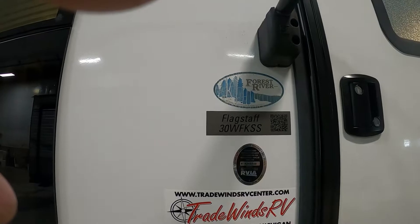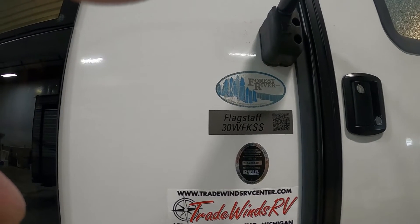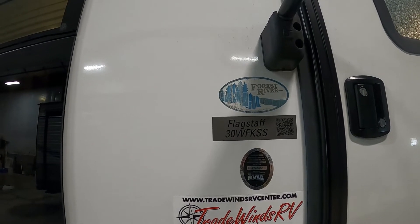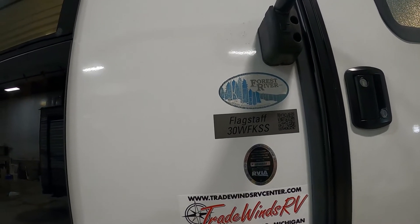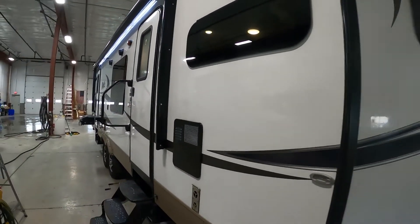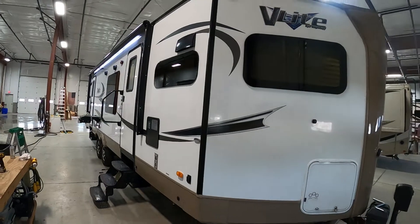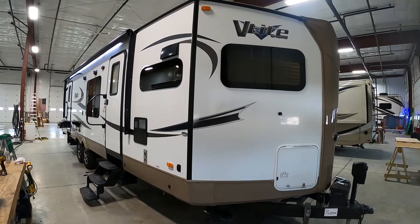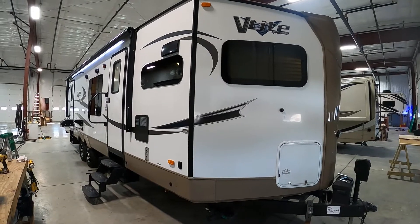Hello, this is Mike from Tradewinds RV Center, here to congratulate you on the purchase of your Flagstaff V-Lite 30 WFKSS V-Nose travel trailer. You guys picked a really cool unit. I'm here to walk you around it, show you how to use a few things, and get the best out of your camping experience. Let's start by talking about arriving at the campsite.